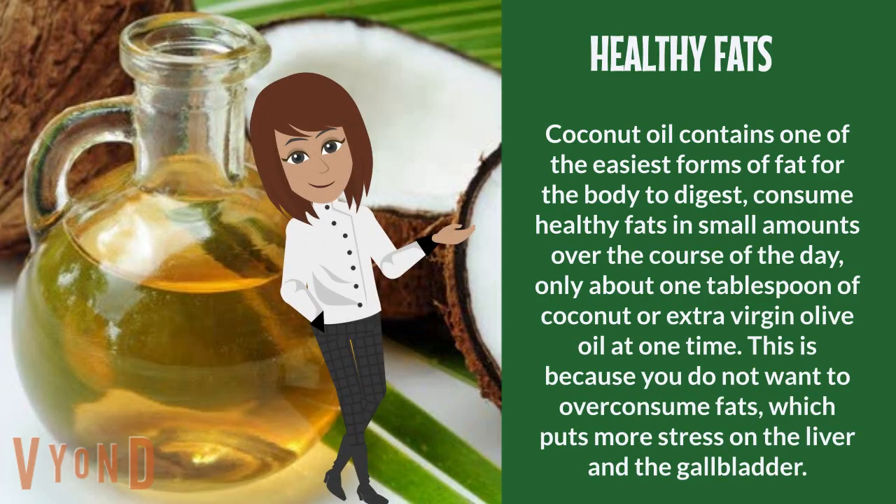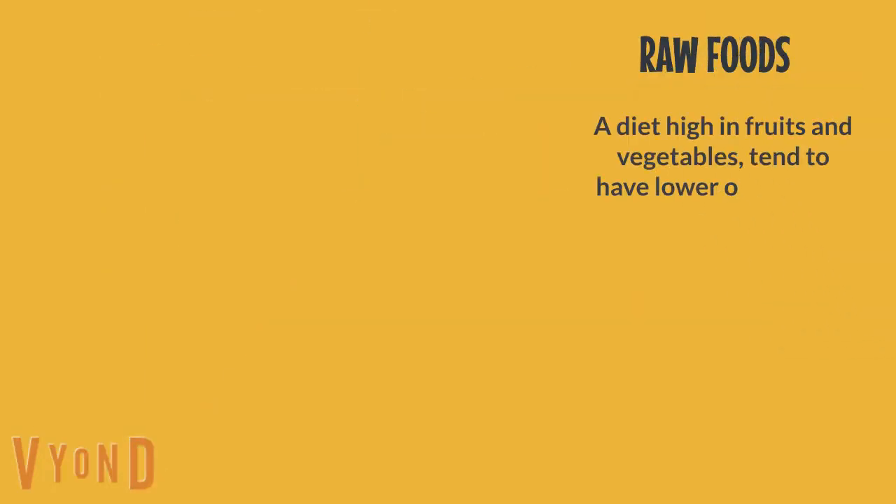Healthy fats: coconut oil contains one of the easiest forms of fat for the body to digest. Consume healthy fats in small amounts over the course of the day — only about one tablespoon of coconut or extra virgin olive oil at one time. This is because you do not want to over-consume fats, which puts more stress on the liver and the gallbladder.